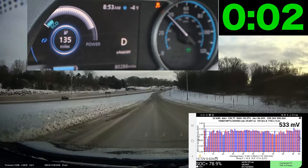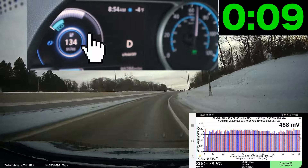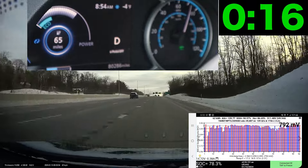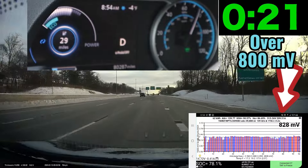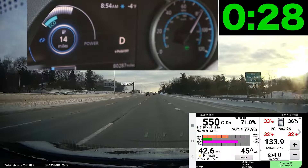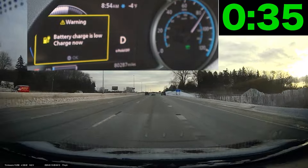Look at Leaf Spy — I'm already up over 500 millivolts spread. Look at those cells. Look at my power band — those little gray dots are dropping. The range and battery percentage are dropping like a rock and I'm not even on the highway yet. Within 30 to 31 seconds I'm down to 6% battery and I get the low charge warning.